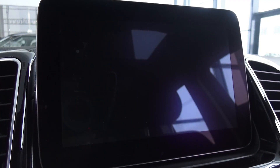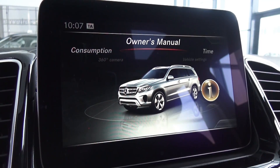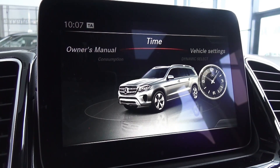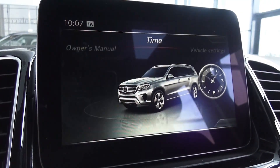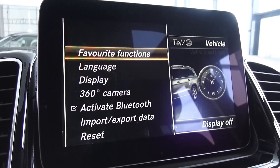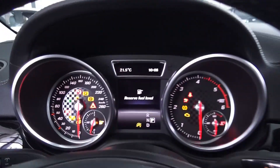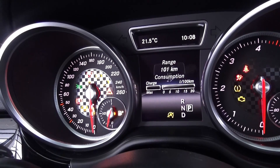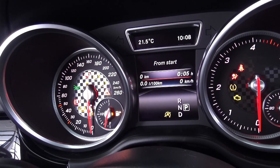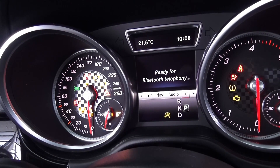As you can see your different settings — visual search, help, language settings, format and time. That's pretty much self-explanatory, and display off. Alright guys, I'm going to show you the onboard computer. You can turn off the auto start-stop function, which helps you to save fuel basically.